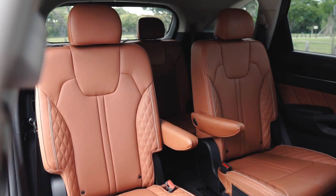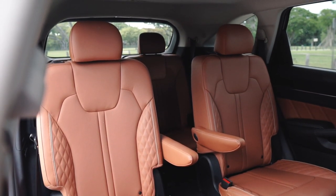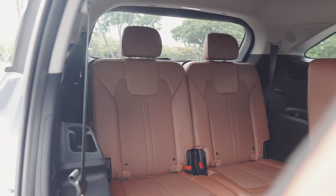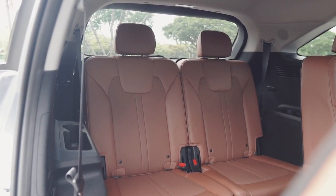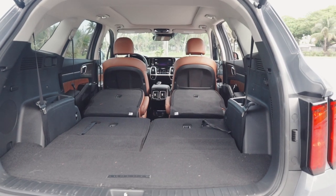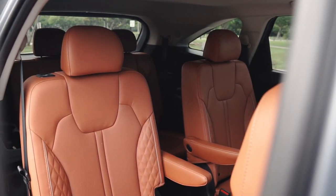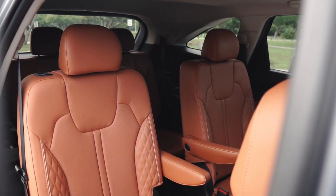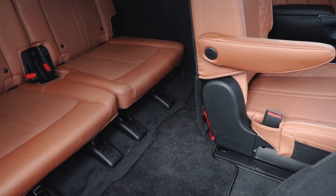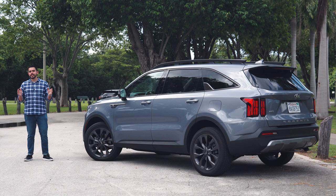Since this is a family crossover, we should talk about space. The Sorento comes standard with three rows of seating, though in the second row you can opt for two captain's chairs instead of the traditional three-seat layout — something I prefer, as they give easy access to the third row and look nicer. With all seats up you have 12.6 cubic feet behind the third row; fold them and you get 38.5 cubic feet; fold the second row too and you have 75.5 cubic feet total. The third row is pretty cramped, with only 29.6 inches of legroom and small rear windows.